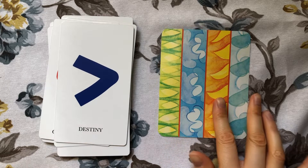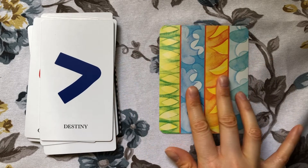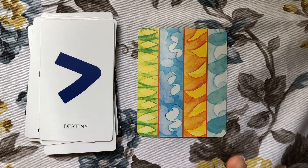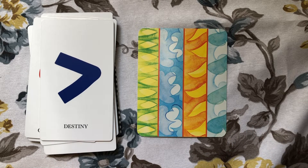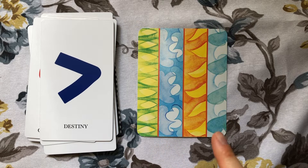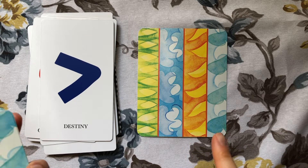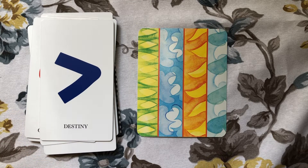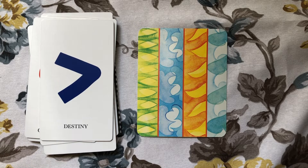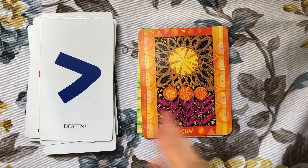For the maximalist deck I have the Tarot of the Four Elements by Isha Lerner. I'm not going to film this again — we're just going to go with the lighting. As you can see from the bags alone, they are very maximalist. It has the four elements. I am not a fan of these backs but I really love this deck — it's not my aesthetic but I love it anyway. It works very well and reads very well for me, and I use it for a very specific purpose.